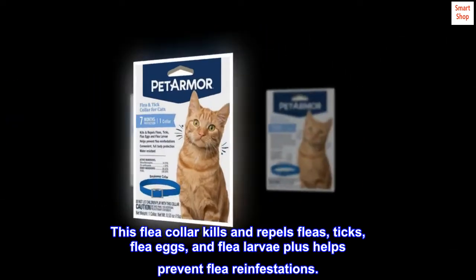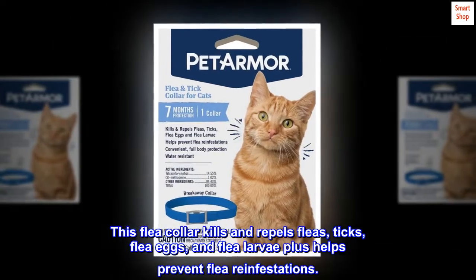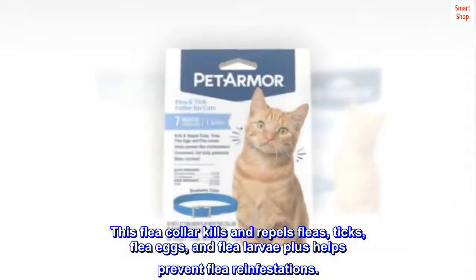This flea collar kills and repels fleas, ticks, flea eggs, and flea larvae, plus helps prevent flea infestations.